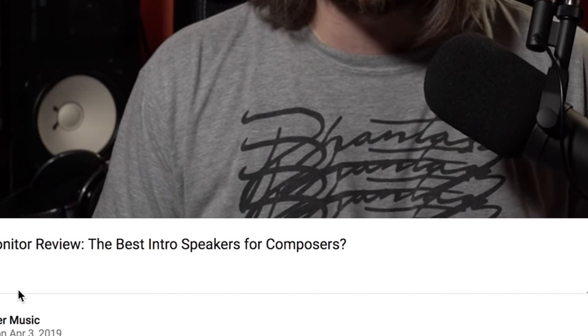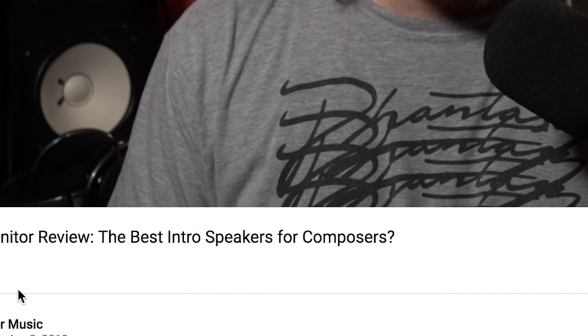I did a video a couple days ago about PMC monitors — I reviewed their Result Sixes. Phenomenal speakers. In the title I wrote a very clickbaity title: 'the best intro monitor for composers.' And I wasn't kidding. It really was something I was wondering when I was testing them out.